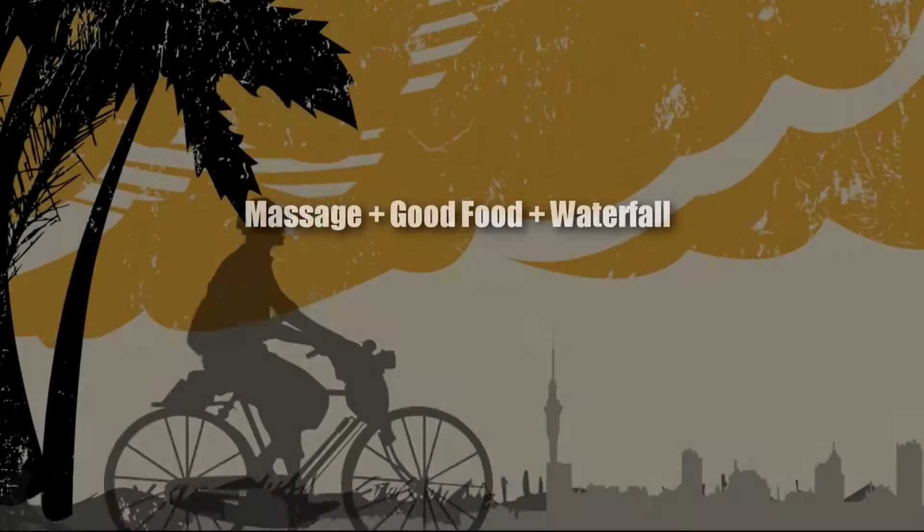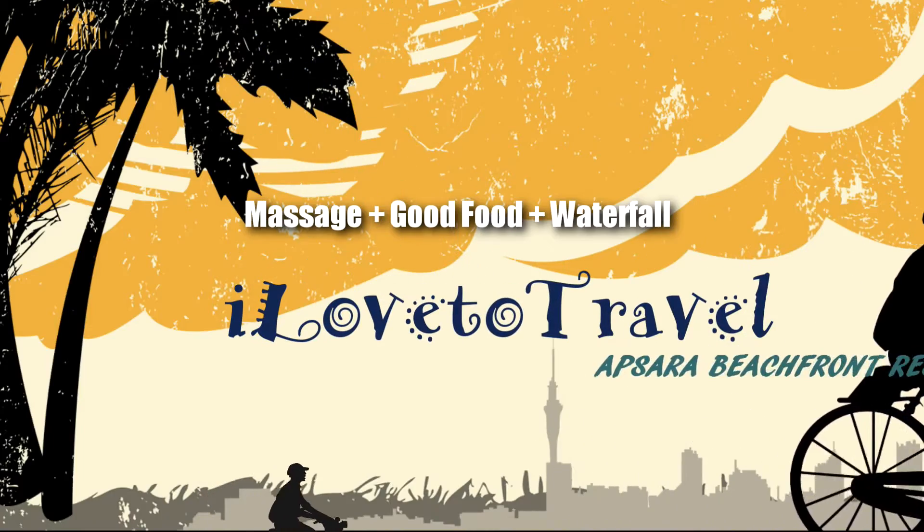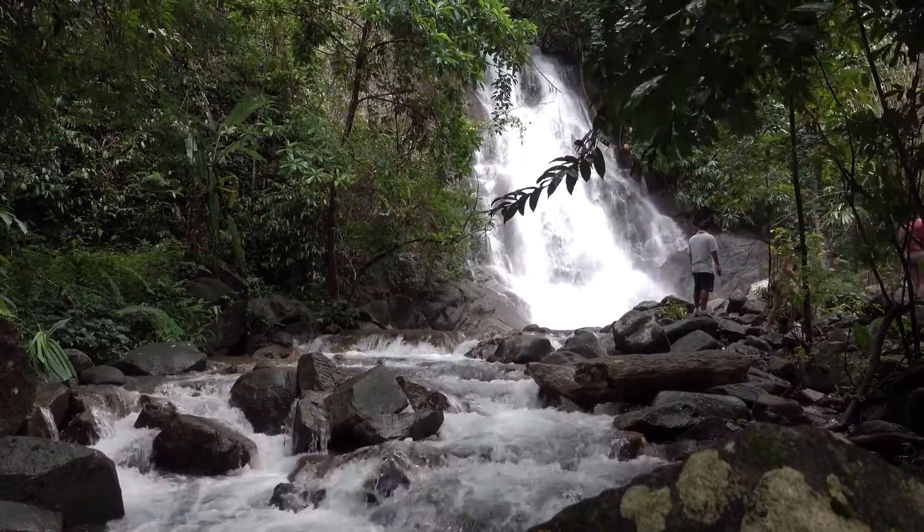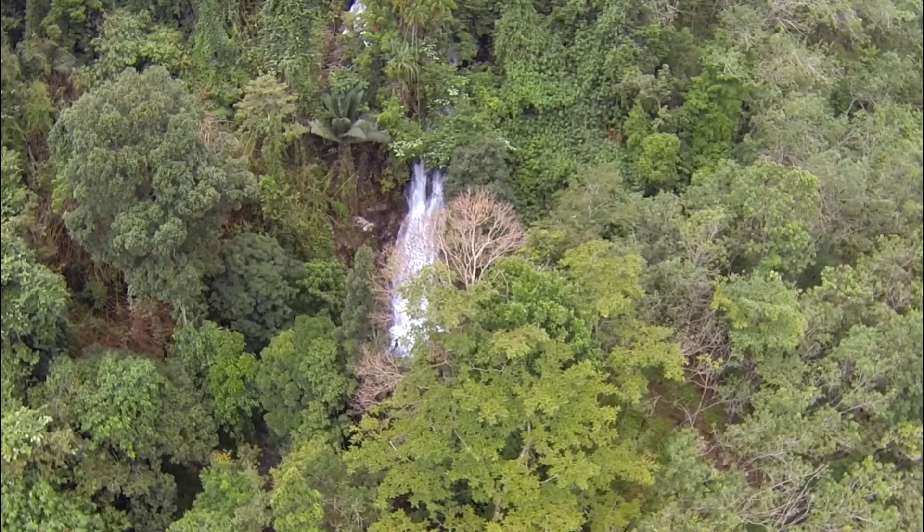We got a break in the weather and we are at Sairam Waterfall, also called Red Bull Waterfall. Look at the water — this is the good part about coming during the rainy season or the monsoon season. Look at the water coming right down there. Amazing! Just incredible! Such a difference compared to the last time I was here.